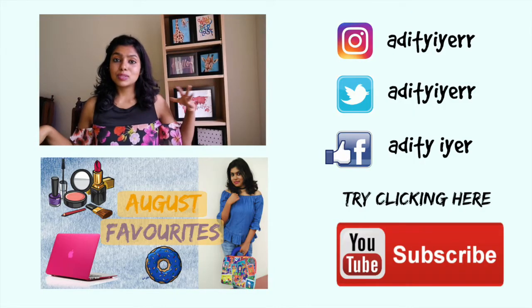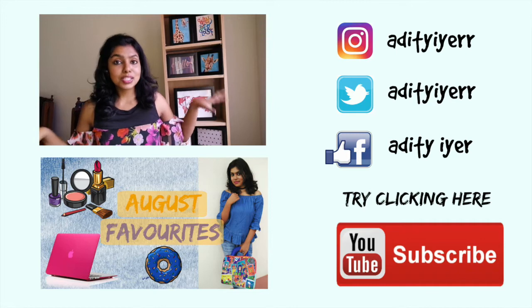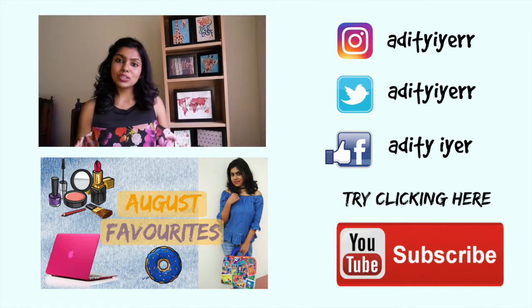Don't forget to subscribe to my channel — you can click the tab below. I've also mentioned a link you can click directly to go to my channel and find other videos I've posted. Follow me on Facebook, Twitter, and Instagram — I'm active on all these social platforms. Thank you for watching, I hope you all enjoyed the video.